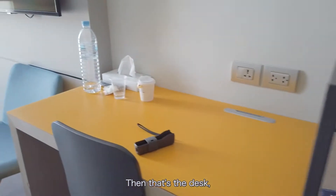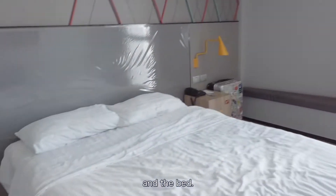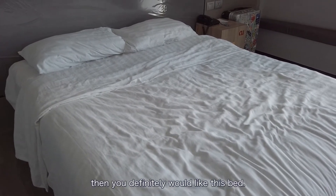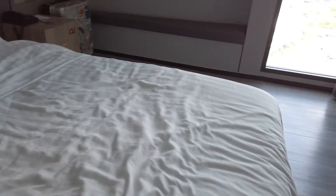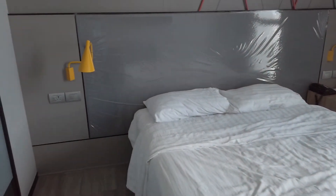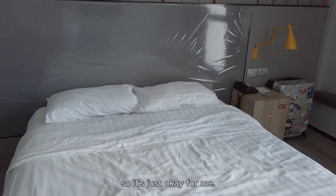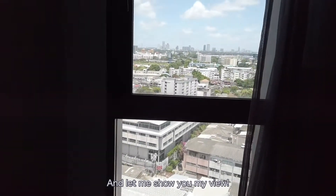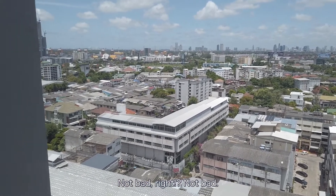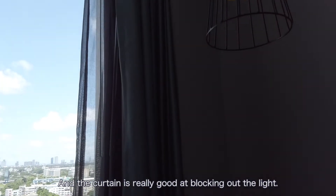I drank most of the tea and coffee. You have a security box, then a fridge, then that's the desk and the bed. If you like soft beds then you would definitely like this bed — it's very soft. However, I'm not a big fan of super soft beds so it's just okay for me.